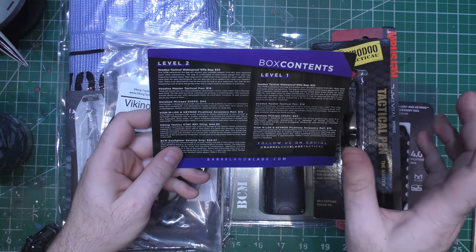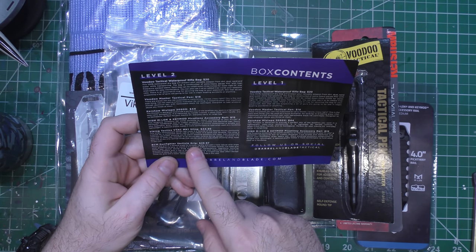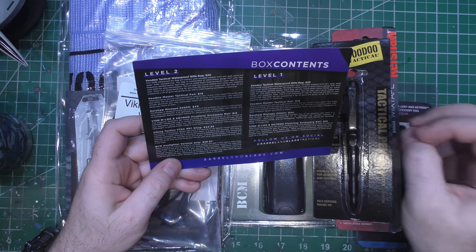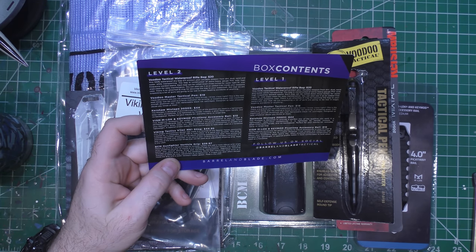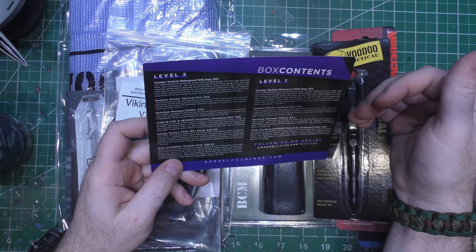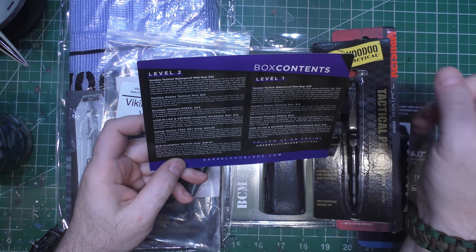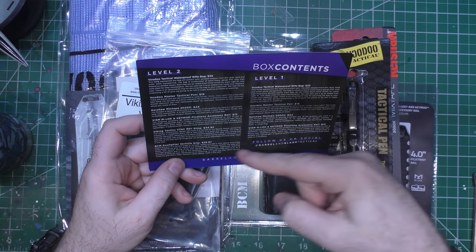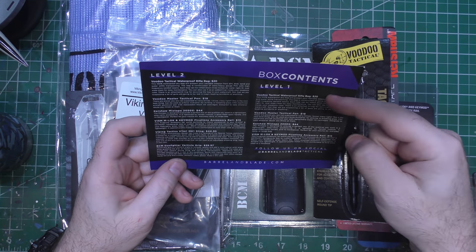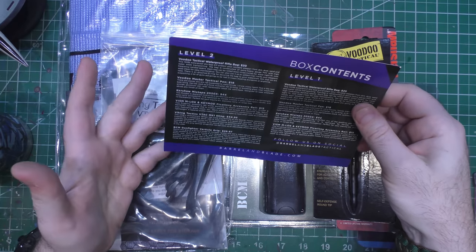Barrel and Blade, like many other subscriptions, comes in different levels — level one and level two. In level two, you get sometimes a bigger, better, faster version of the stuff that comes in level one. What they used to do is you'd get a knife in level one, but you'd get a bigger, better knife in level two. But lately it's just been more stuff. Four items in level one, six items in level two. Looking at the card quickly — yeah, you're just getting two more items in level two.